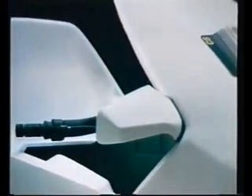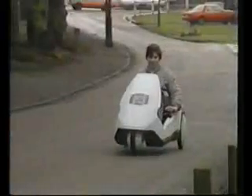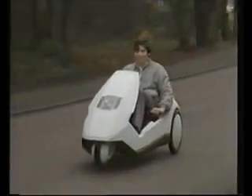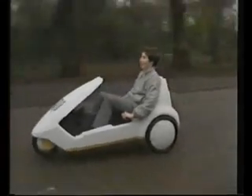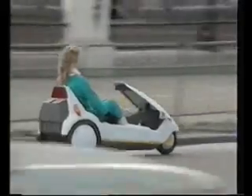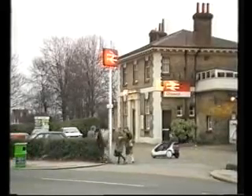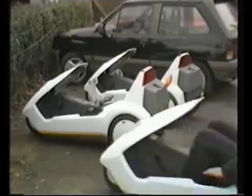The Sinclair C5 — a whole new way to get about. A safe, reliable, pollution-free electric vehicle which can be driven on the road by anyone 14 and over. A traffic-compatible mode of transport that will carry you up to 20 miles on one battery, giving a thousand miles for the cost of a gallon of petrol, safely and reliably at 15 miles an hour. At 20 miles for five pence, it's very economical, and parking couldn't be easier.